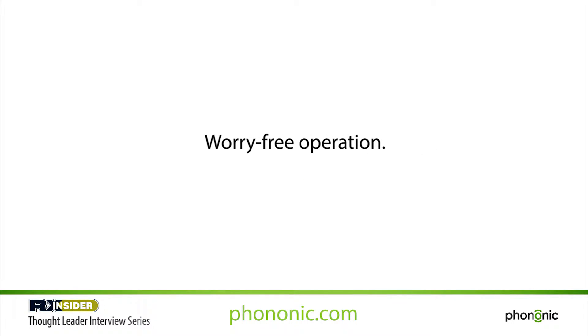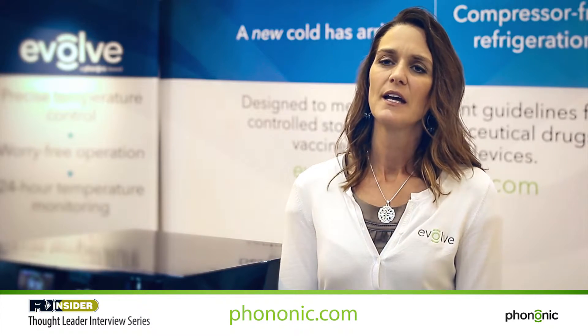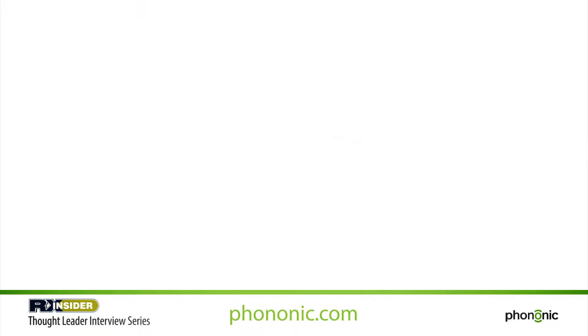The second benefit is really worry-free operation. With a solid-state system, you have a more robust operating system — no mechanical parts to fail, less energy consumption. You also have quieter operation in a hospital setting. When you look at all of those benefits from a worry-free operation, it helps the hospital find better ways to control their costs.